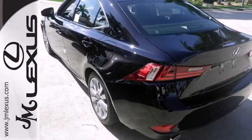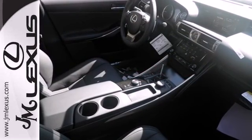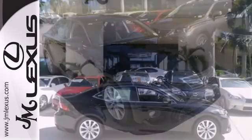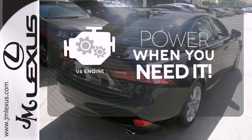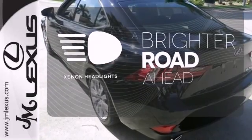Inside you'll find an emergency communication system, low tire pressure warning, a garage door transmitter and climate control. It also has heated mirrors, dual exhaust, a power moonroof and stability and traction control. Bluetooth wireless technology keeps you in command and in touch.